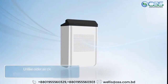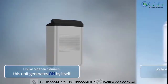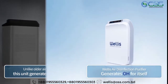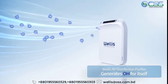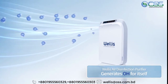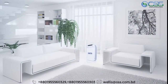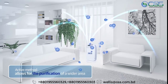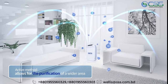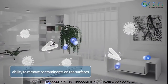While a traditional air cleaner draws in the air to remove contaminants through its filters and then sends the filtered air back into the room, the Wellis air disinfection purifier generates OHH and emits it into the air, allowing for purification of a far larger area. In addition, it has an active method which disperses the OHH omni-directionally, enabling the unit to purify not only the air but also the surfaces of clothing and furniture.